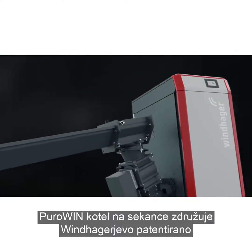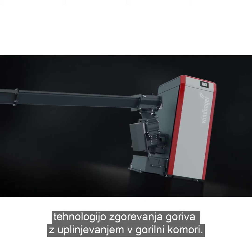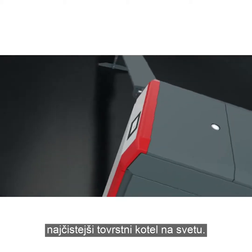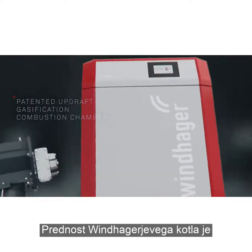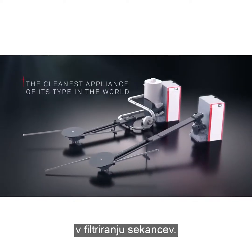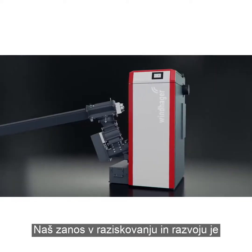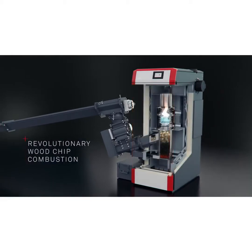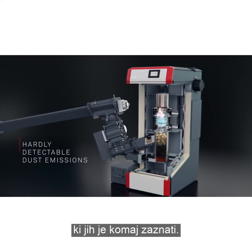The PuroWin wood chip boiler incorporates Windhager's patented updraft gasification combustion chamber and is the cleanest appliance of its type in the world. The principle deployed by Windhager is to take advantage of the filtering effect of wood chip. Our intensive research and development work totally redefines wood chip burning and sets revolutionary standards. The result is new levels of dust emissions that can hardly be detected.